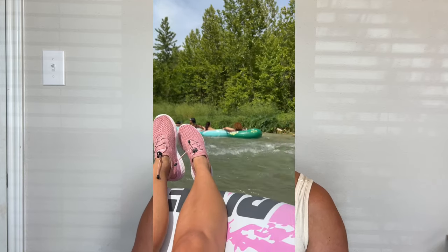Hey guys, welcome back to my channel. If you are new here, my name is Brittany and this is going to be a part of my river series. Today we are going to be walking through the float at Texas State Tubes in San Marcos, Texas. I get a lot of questions about the logistics of floating, so I'm going to take you from start to finish and hopefully give you some tips along the way.